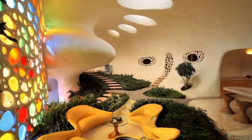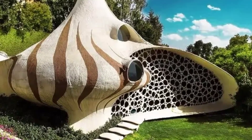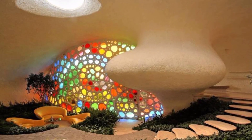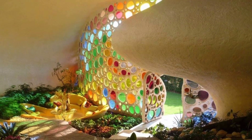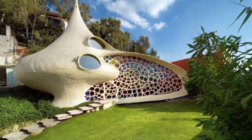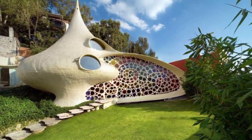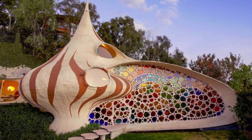The Seashell House is incredibly sustainable — made of recycled materials and designed to take advantage of natural light and ventilation, making it a very energy-efficient home. It's also a really fun and playful place to live. The spiral staircase is a blast to climb and the open-plan living spaces are perfect for entertaining guests. Overall, the Seashell House is a truly unique and special home that's both beautiful and sustainable.